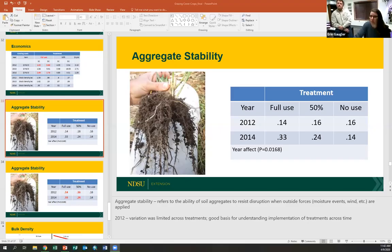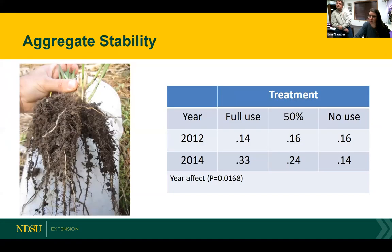Re-sharing the aggregate stability slide for clarification: the index used for measuring aggregate stability accounts for both wet and dry conditions. These numbers apply that index rating. This is correlated to a millimeter measurement. For reference, Abby Wick noted in the chat that 0.14 means 14% aggregated. The aggregate stability was collected in the field and then calculated by the researcher.